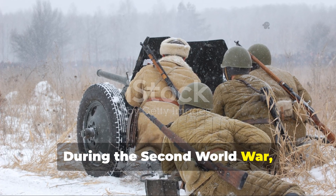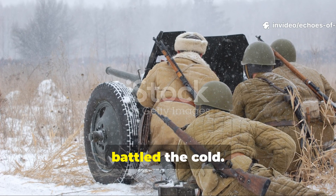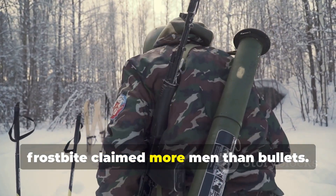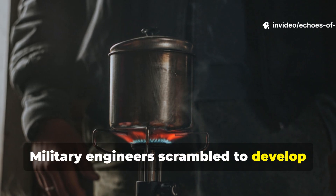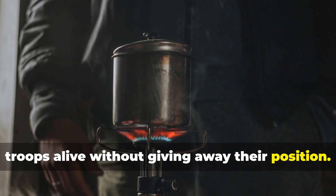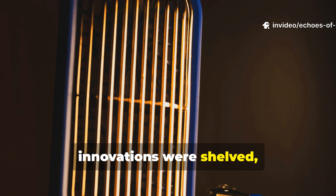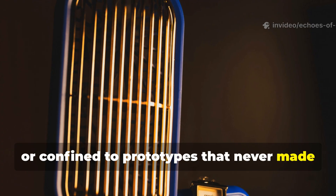During the Second World War, armies across Europe and the Pacific fought more than just each other — they battled the cold. From the frozen forests of Finland to the steppes of Russia, frostbite claimed more men than bullets. Military engineers scrambled to develop portable heating methods that could keep troops alive without giving away their position. But the logistical nightmare of wartime production meant that many of these innovations were shelved, buried in manuals, or confined to prototypes that never made it to the field.